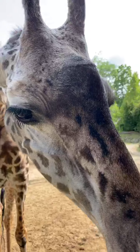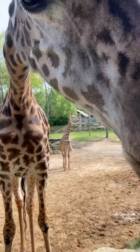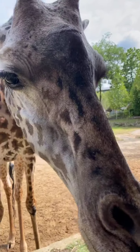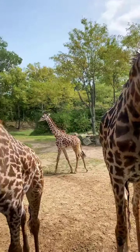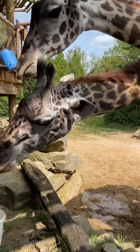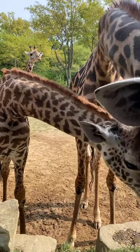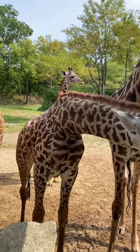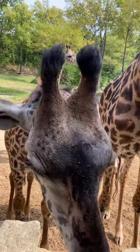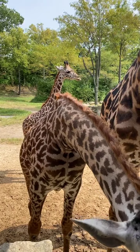These guys are Maasai giraffes. If you look at their coat pattern, their spots are a little more jagged than other species. The reticulated giraffes are a little lighter in color and have a smoother edge on their spots. Giraffes can grow to be about 18 feet tall for males, about 16 feet for females, and they can get up to about 1,500 pounds.